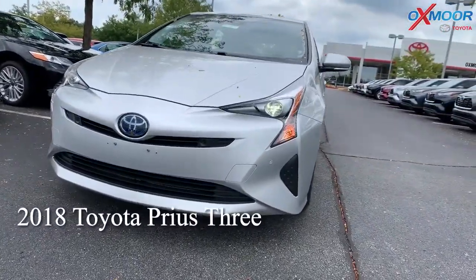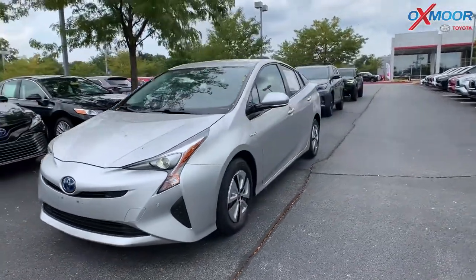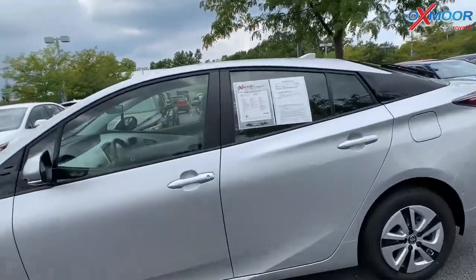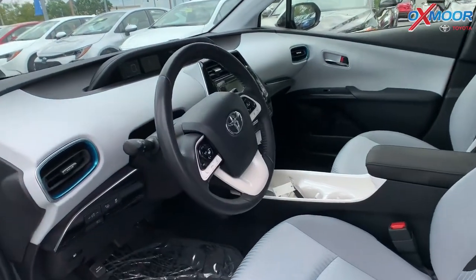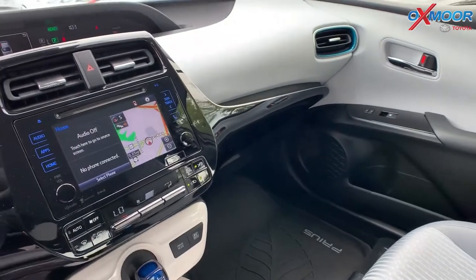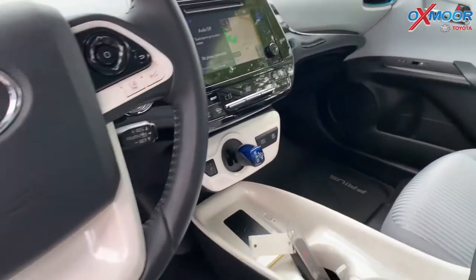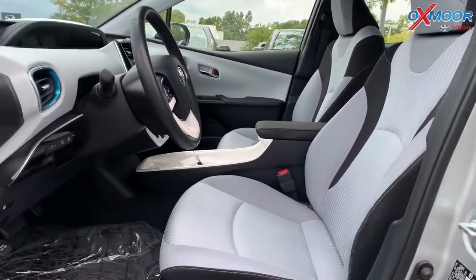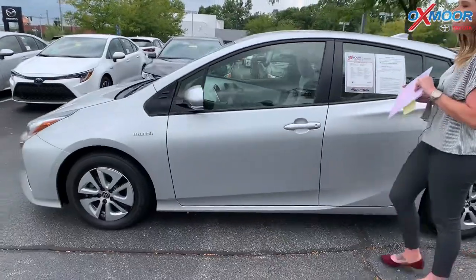For our last one, this is a certified pre-owned 2018 Toyota Prius 3 hatchback. Exterior color is in Classic Silver Metallic. This vehicle has 15-inch alloy wheels, blind spot monitoring with rear cross-traffic alert, Bluetooth, and a backup camera. This one just came off a lease. There's a clean Carfax on it. Estimated miles per gallon is 54 city. Interior is in ash. Mileage is 9,405. The price is $23,600.